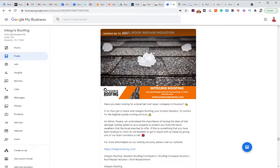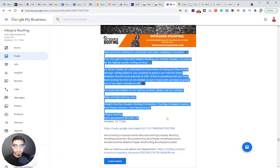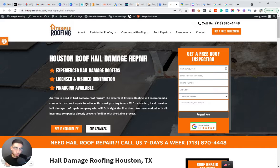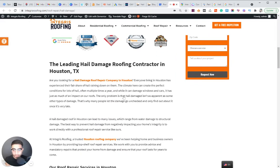On this Google My Business post, we have the keyword up in the image, the company name, address, and website, and content about hail roof repair. We're also linking out to our main website with the CID link, and the 'Learn More' button links back to our hail damage page. Google My Business is directly tied to the website and takes into consideration the content on your actual website — so if you don't have it on your website, you can't expect your GMB to rank for it.